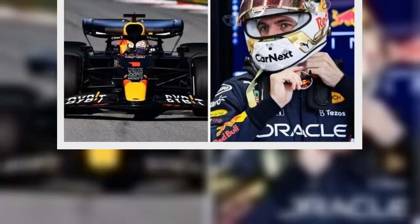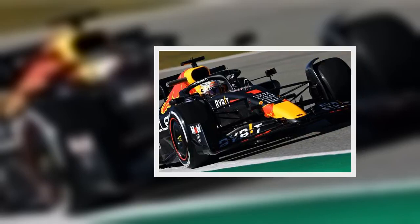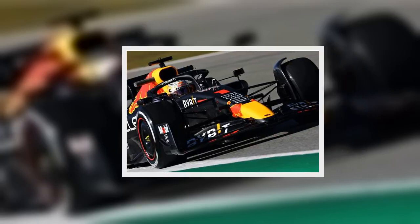Red Bull's clever Mercedes ploy as Max Verstappen's car looks very different at F1 testing. Red Bull appeared to have orchestrated an impressive ploy to distract and deceive budding title contenders ahead of the 2022 season. Their new challenger, the RB18, made its first appearance at the pre-season testing in Barcelona on Wednesday.